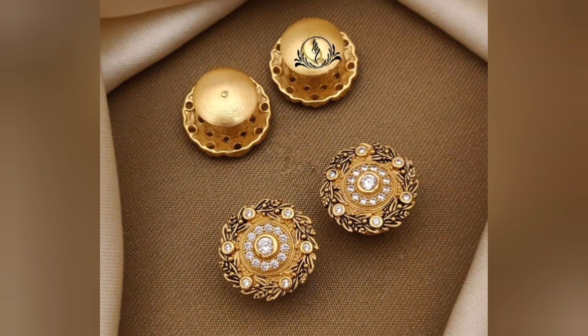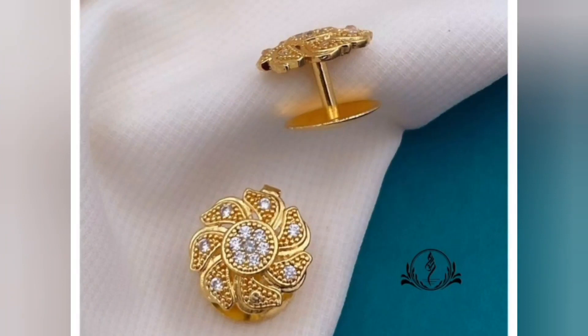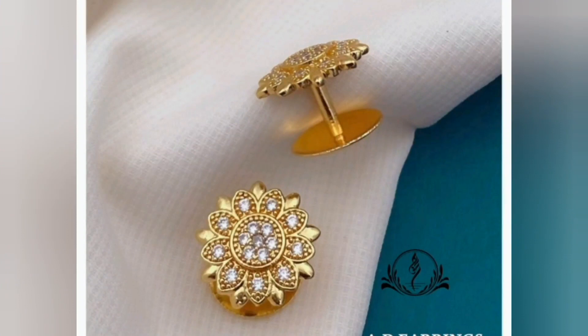Gold stud earring designs are known for their simplicity and elegance. They are often favored for their versatility as they can be worn with various outfits and for different occasions.